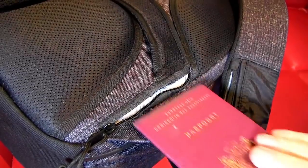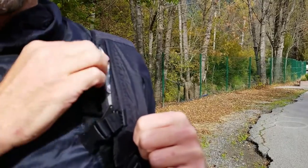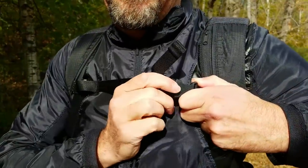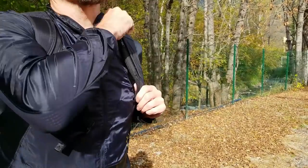There is a hidden passport or wallet compartment against the back of the bag. In the straps, we have built an easy-access compartment for a transport or credit card. You can adjust the bag to your chest with a sternum strap, and for those that do not want this, it is easily removable — just slide it off.